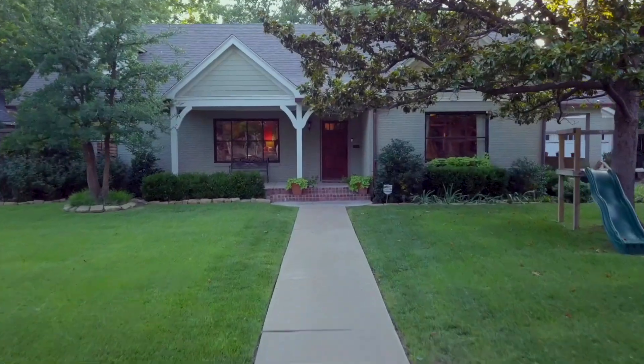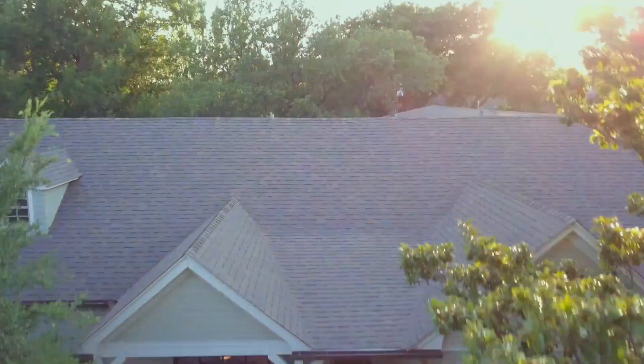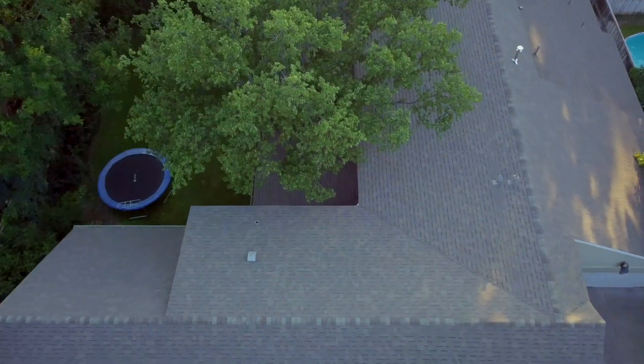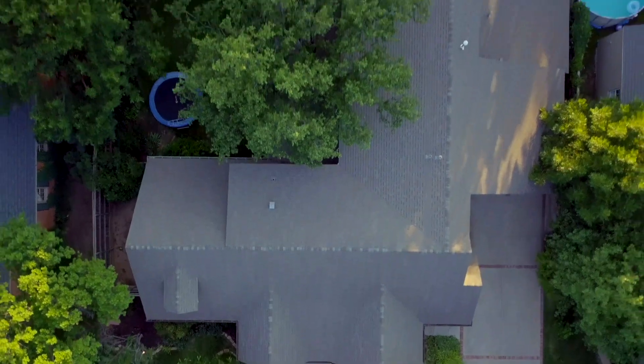For me it was a big sign — there's this beautiful magnolia tree outside. I love that magnolia tree and I felt like that was a sign that we were supposed to have this house, because you don't see that all the time in this area.